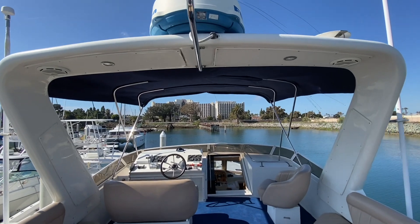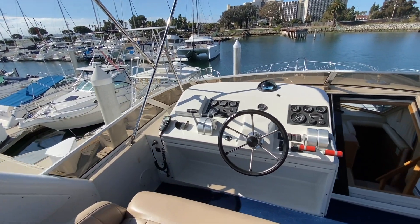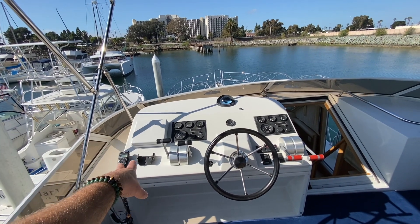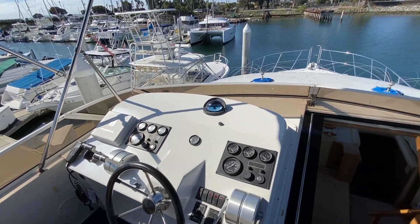Looking back aft you can see just how much usable space there truly is on this yacht. Moving forward on the fiberglass arch we have speakers and lights, and above that is the Furuno radar. At the upper helm station we have the ICOM VHF, Furuno GPS, transmission throttle controls, and both instrument clusters for the starboard and port engines.